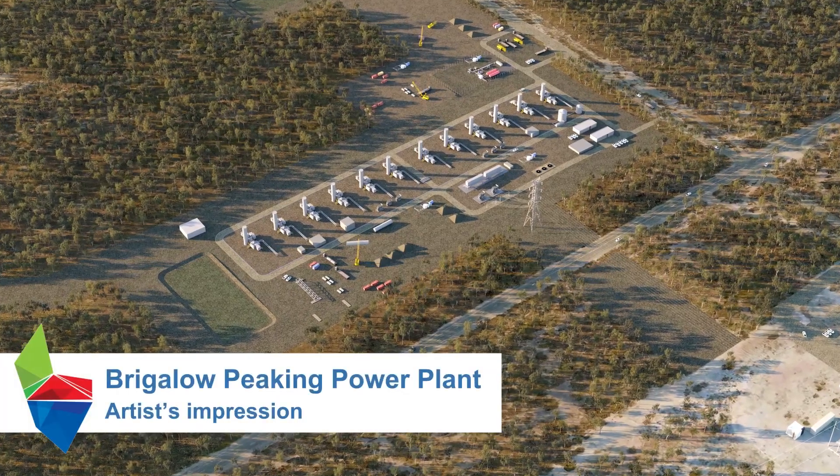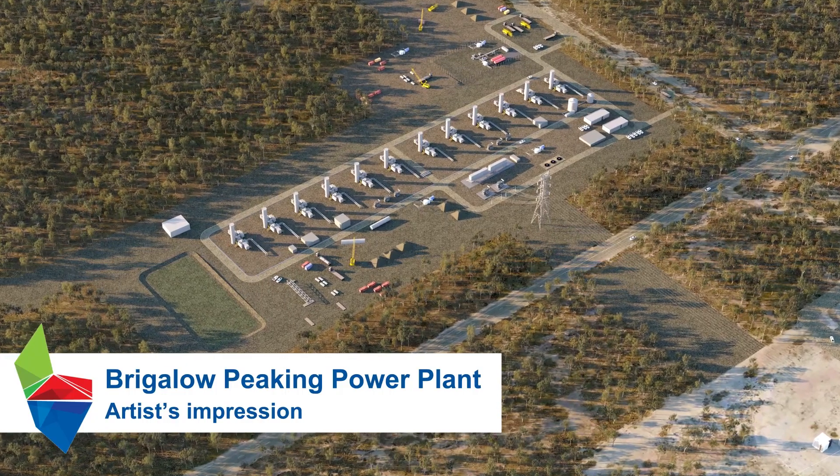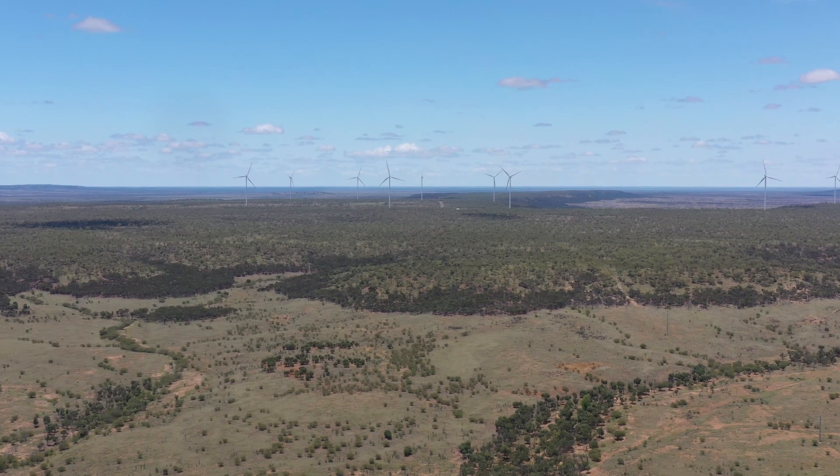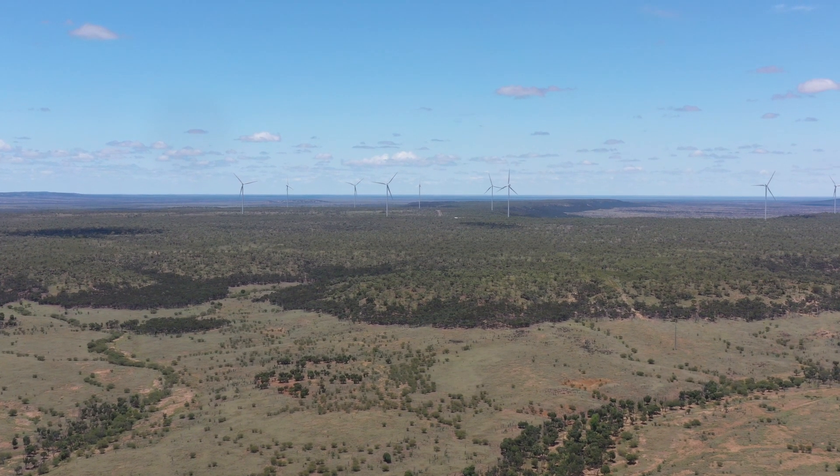The third project for the hub will be a hydrogen ready gas peaking power station. This project will provide crucial firming capacity to support more renewables entering the grid in Queensland.